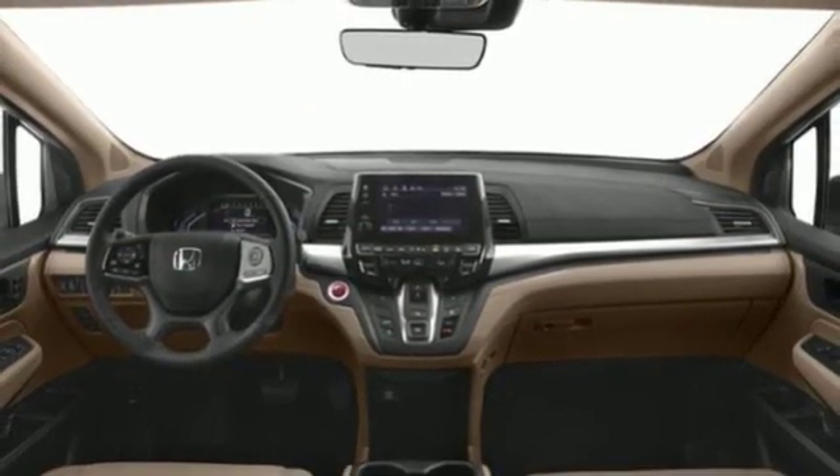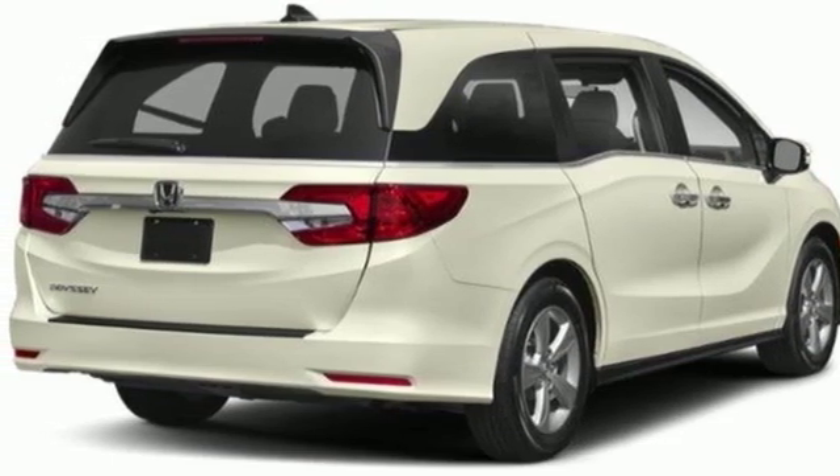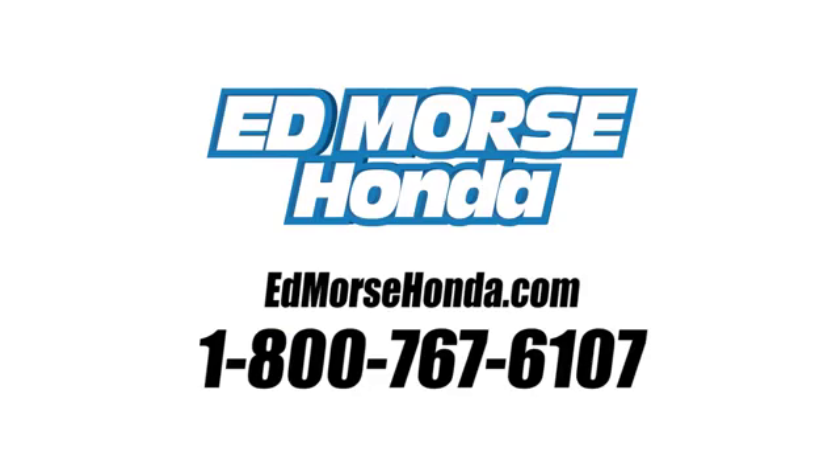Honda's created some of the most admired vehicles on the planet. Stop in for a test drive and make it yours today. Call us today at 1-800-767-6107. For value and for service, it's Ed Morse.